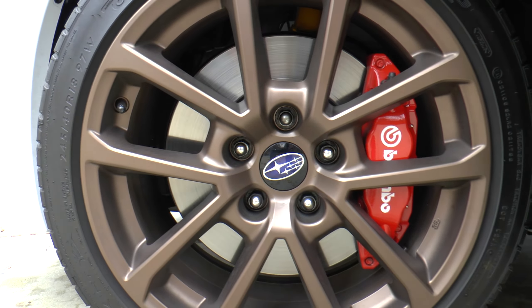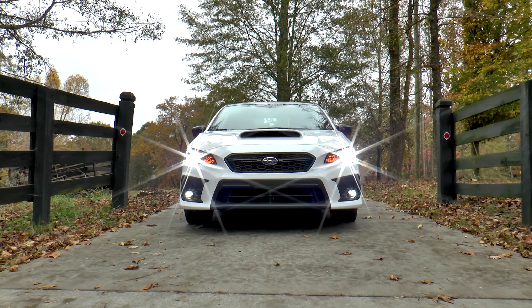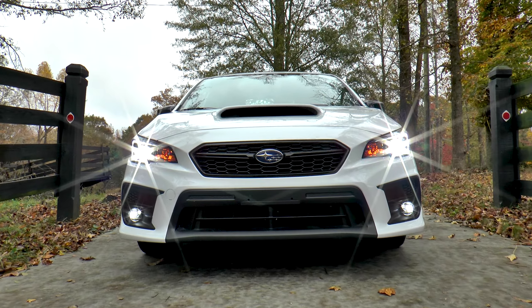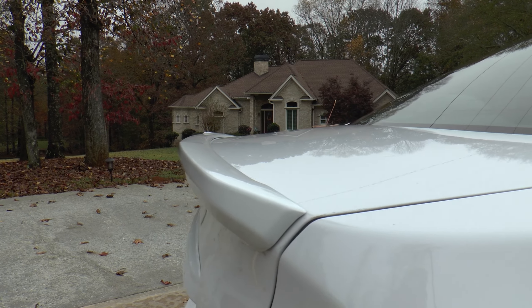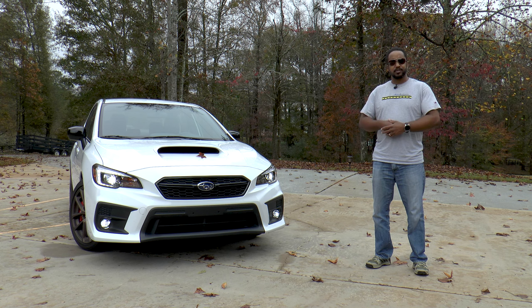The optional Series White package takes away your moonroof, but adds the Brembo performance braking system, sport-tuned suspension with Bilstein dampers, and 8-way power ultra-suede trimmed Recaro front seats. There's a gloss black instrument panel trim, as well as keyless access with push-button start. The exterior badging, mirror caps, and shark fin antenna are finished in black, and the 18-inch aluminum alloy wheels are finished in bronze. LED steering responsive headlights and LED fog lights are present too. Wrap things up with the body side molding and bumper applique, and you get a total MSRP of $35,259.